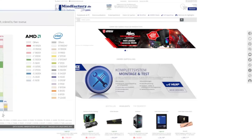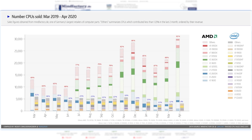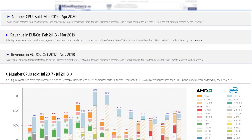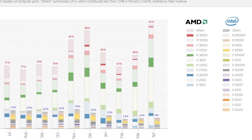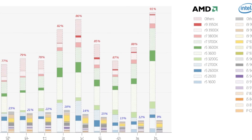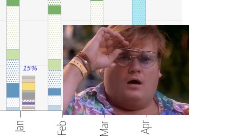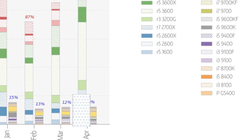Next up for today, the German retailer MindFactory.de has yet again published their CPU sales numbers for the previous month. Remember that they're one of the only retailers who actually gives us these figures and even separates them by CPU, which makes them one of the few ways we can get an idea of sales numbers for AMD versus Intel. What's interesting about their recent report is that AMD is actually outselling Intel by over 10 to 1. And if we look at it further, even AMD's last-gen Ryzen 2600 is selling around as much as Intel's entire lineup.